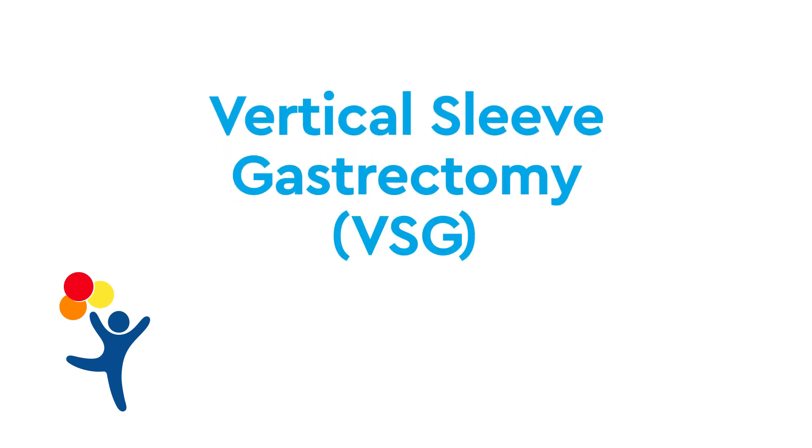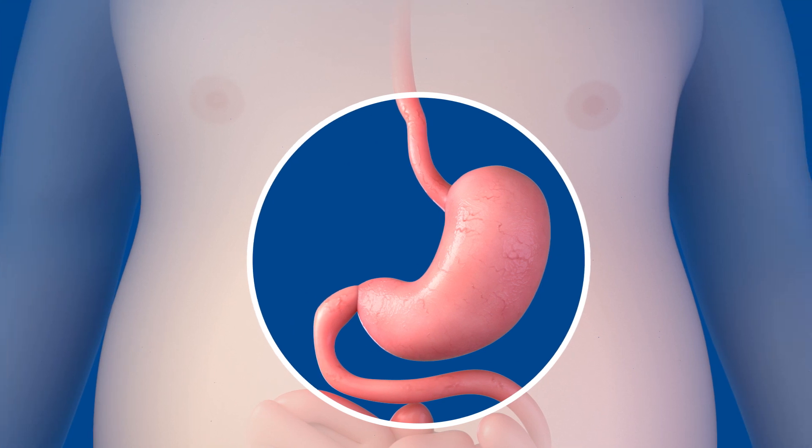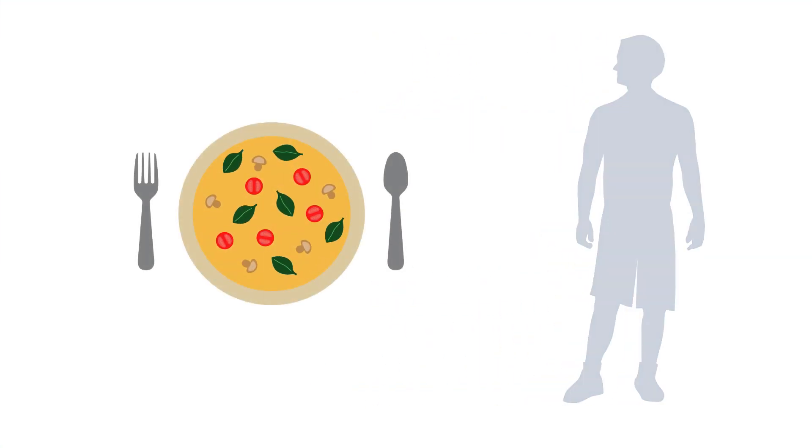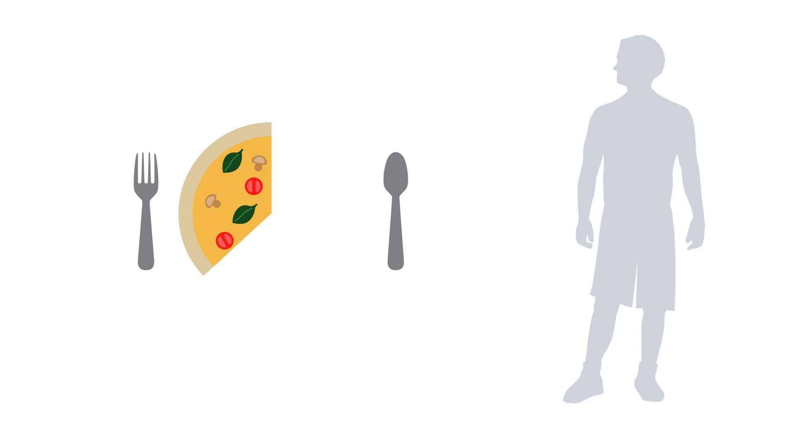Vertical sleeve gastrectomy, or VSG, is an irreversible bariatric surgery which reduces the size of the stomach by removing a portion of it. This causes weight loss by limiting the amount of food that can be eaten at one time.